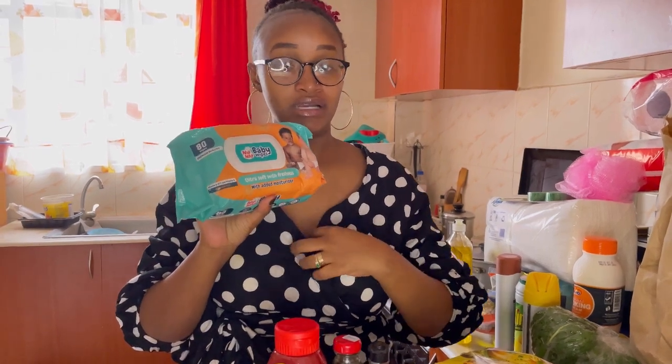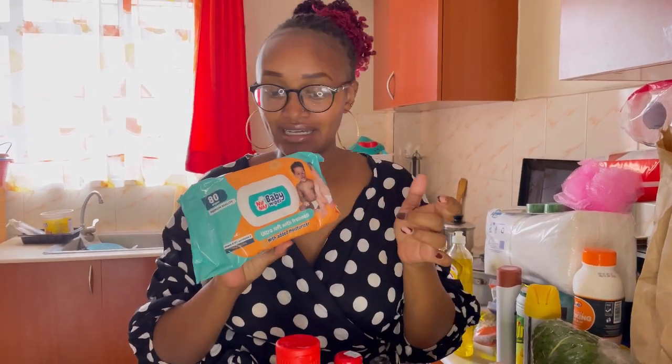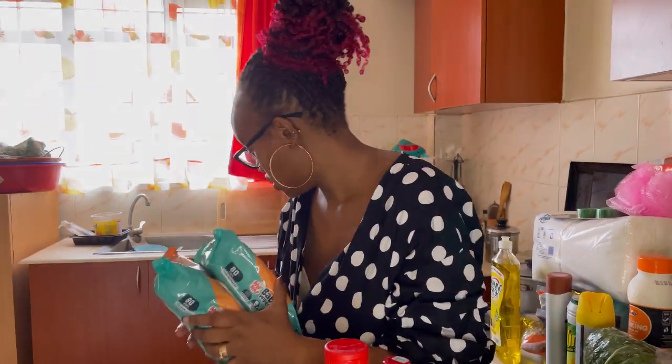It's very affordable and it has 80 wipes. They are very moist — really moist. I remember the first time we used it on baby, Bella was like, 'Hey Mommy,' because when you wipe, it leaves like a lather — like soap lather. Bella was like, 'This thing has soap!' I bought two to three packs. Nobody prepared me for baby boys going for number two — they go like they're being paid!